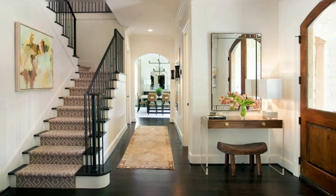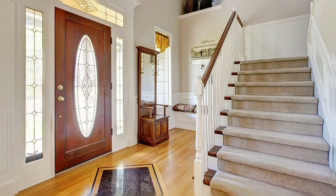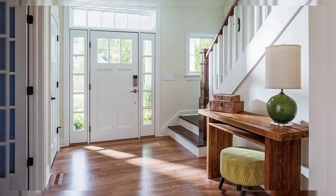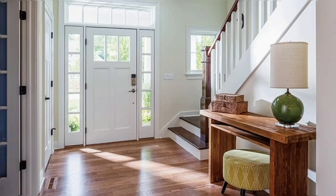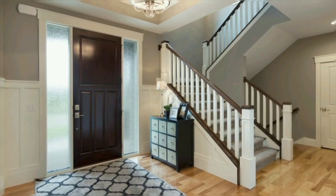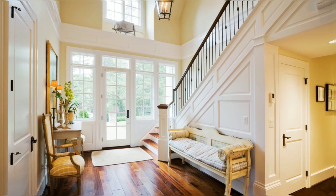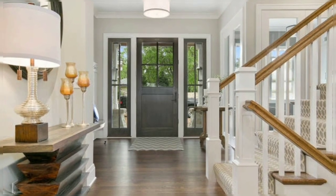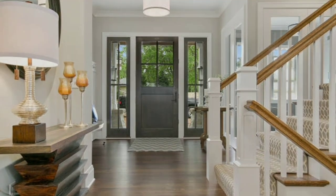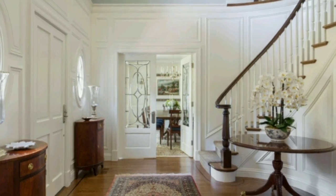One thing that most entryways tend to miss is a place to sit. Your entryway is the perfect place to define your style — it is the first space your guests will see when entering your home, and it sets the look and feel of your entire house. The best design tip for your entry is to make sure that everything has a place. Think about how you and your family use the entryway and get organized.